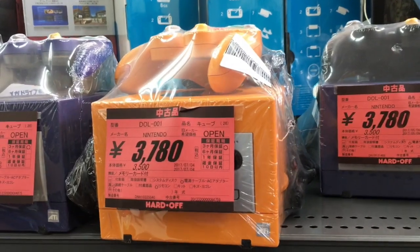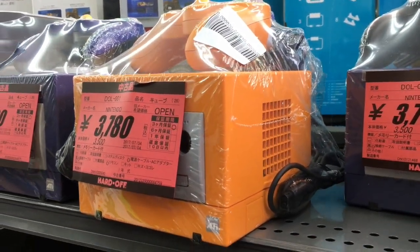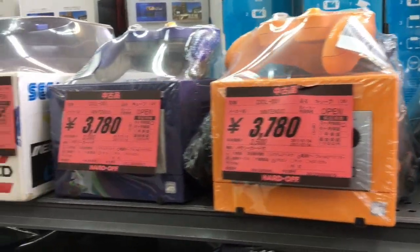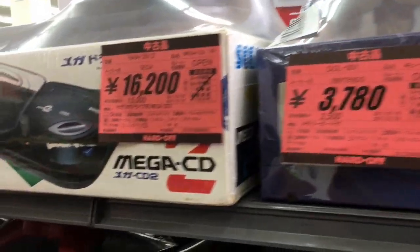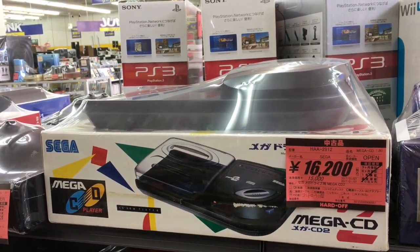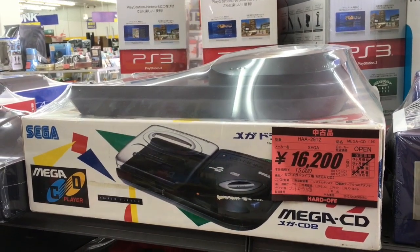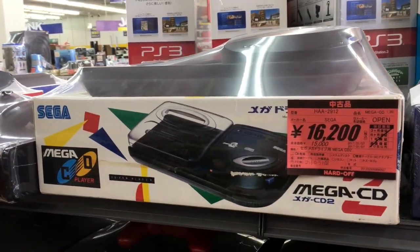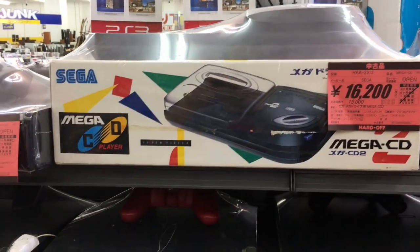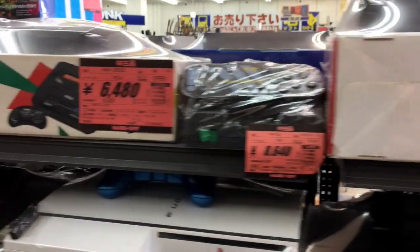If you look here, got an orange GameCube. This only ever came out in Japan, I think. It's going for about $35 now. And over here, this you don't see very often, but it's a Mega Drive — Genesis CD Model 2 — going for about $150. Genesis stuff in Japan is pretty expensive, like I'll show you right now.